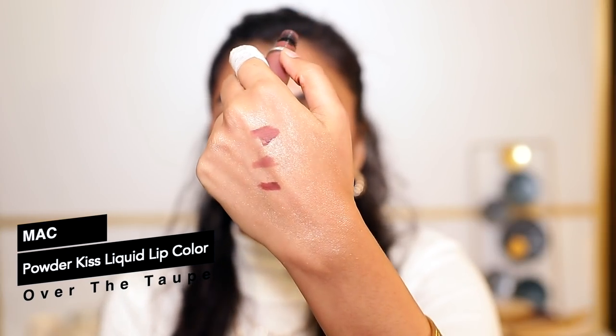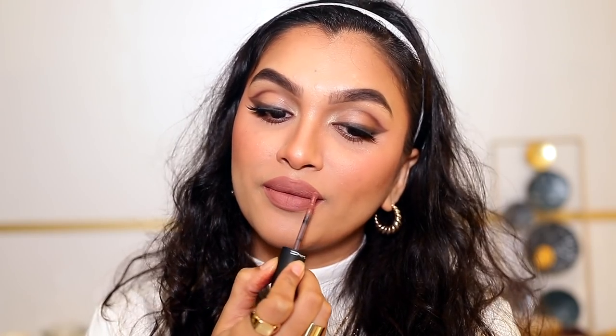The lipstick I'm wearing is this one — this is my number one lipstick right now. This is the MAC Powder Kiss liquid lip color in the shade Over the Taupe. You must have seen me wearing this so much — I even wore this lipstick on my wedding! The formula is like a mousse formula but very comfortable and matte. It just makes your lips look super soft and healthy. I don't know what they've done but the formula is just wow.